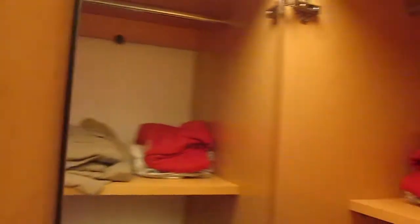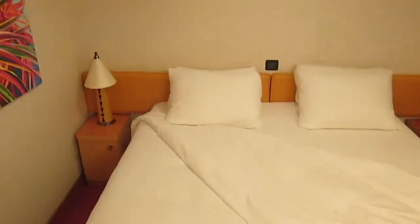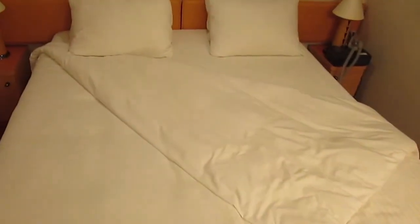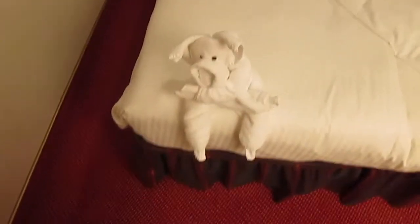And behind door number three, you've got your shelving space. As we move into the main room, we of course have the bed, which is done as a king-sized bed in my case. This can also be separated into two twins. Another thing to keep in mind: luggage will fit underneath the bed, so this is something to bear in mind to keep it out of the way.